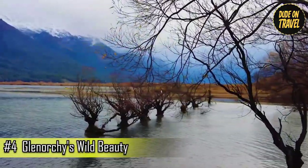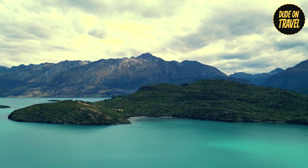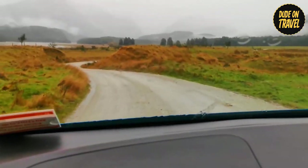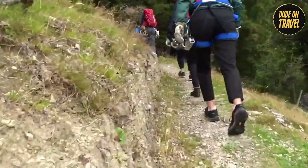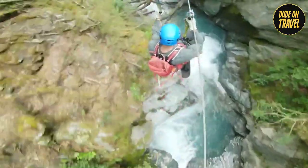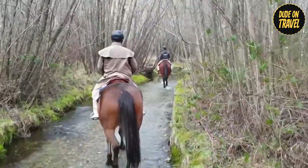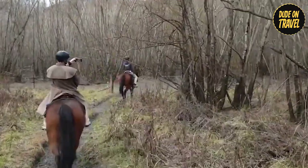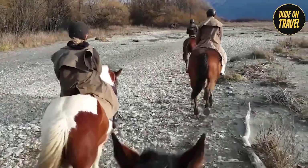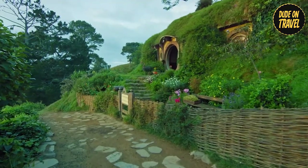Day 4: Glenorchy's Wild Beauty. Day 4 unveiled a scene straight out of a fantasy novel — Glenorchy, a wonderland where soaring mountains pierced the sky, glacial rivers carved through valleys, and ancient forests whispered secrets. For the thrill-seekers in us, the paradise zipline course beckoned. Soaring through the treetops, we flew over the lush forest canopy and the glistening river below, the rush of adrenaline leaving us breathless. Seeking a more relaxed pace, we explored Glenorchy on horseback. The gentle rhythm of the hooves carried us through diverse landscapes — meandering along rivers, winding through forests, and trotting across open fields, our guide enchanting us with fascinating narratives of the valley's past, even leading us to Lord of the Rings film locations.